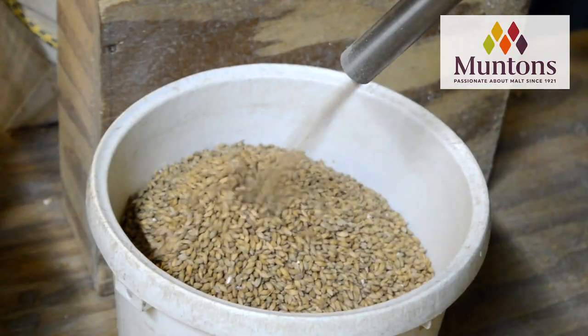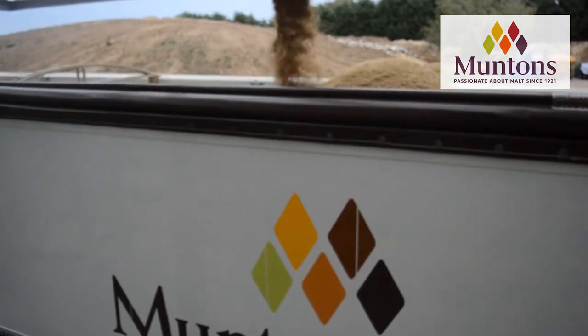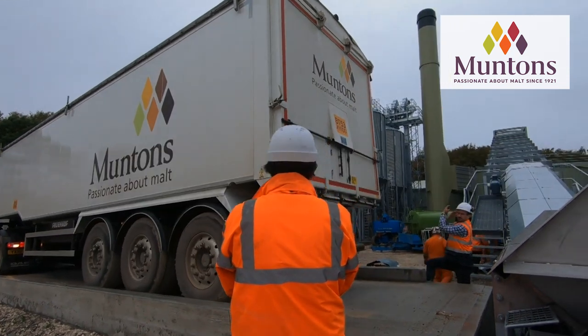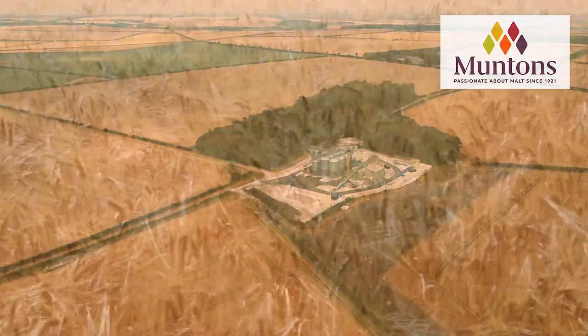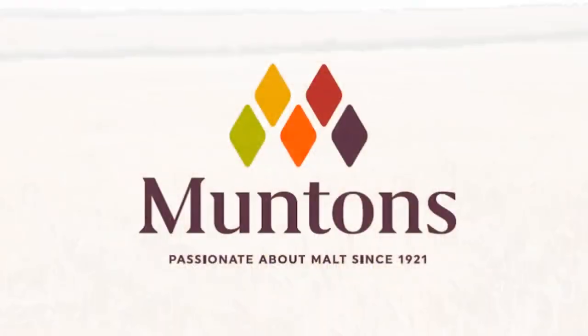Ask your local supply shop to carry Munton's Malts, or homebrewers can pick up some right now online at txbrewing.com. Join our Trub Club at homebrewhappyhour.com/club, be a part of the community, and come brew with us. Thank you Munton's for supporting our efforts and homebrewers worldwide.